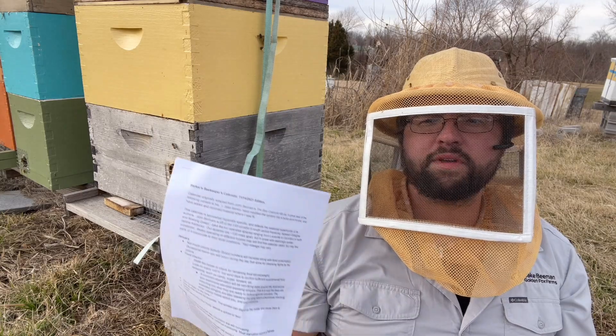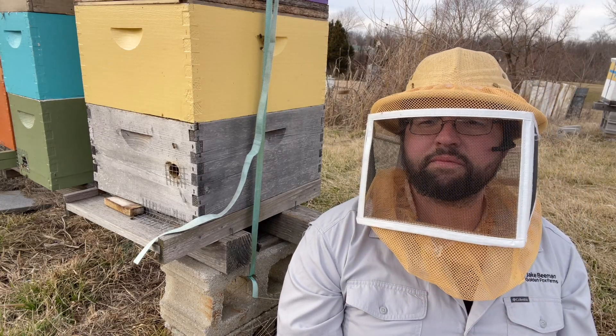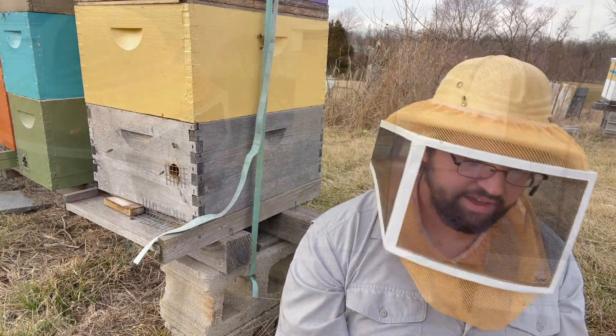I'll try to get a copy of this, or at least a link, put up on the website. It has some good information in there, especially if you're a new beekeeper, or an older beekeeper who just needs to remind yourself of the order of things.